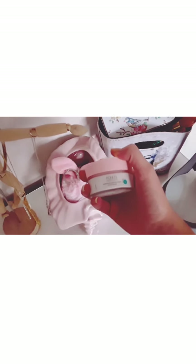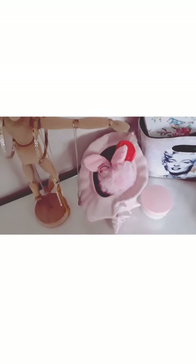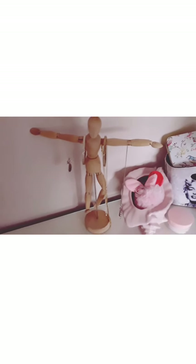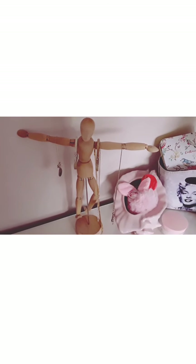Here's my Ponds cold cream — sorry if the camera's a bit blurry. I've got a bow on my shelf — I'll mention what the bow is for later. I decided to be creative and put all of my jewelry on my mannequin.